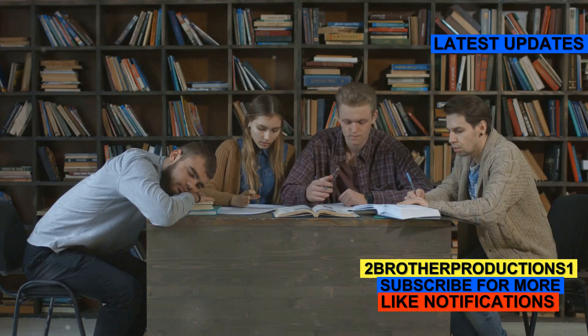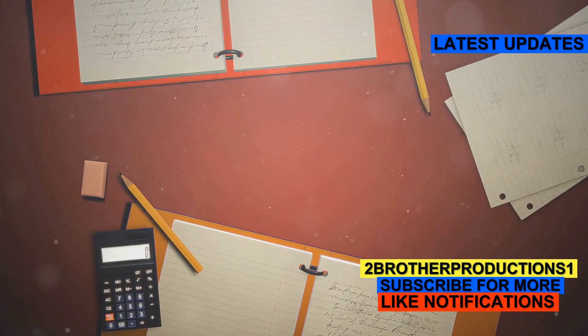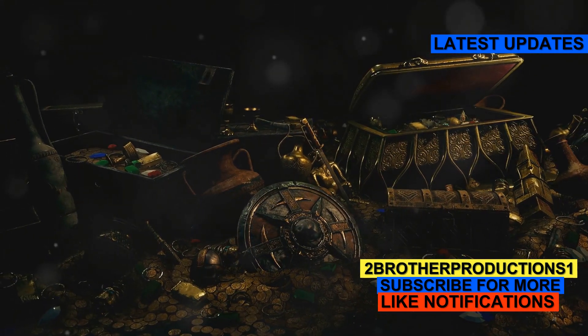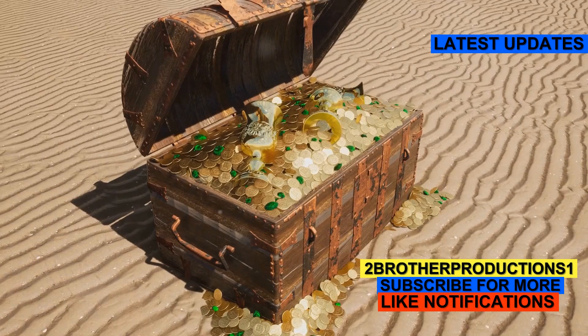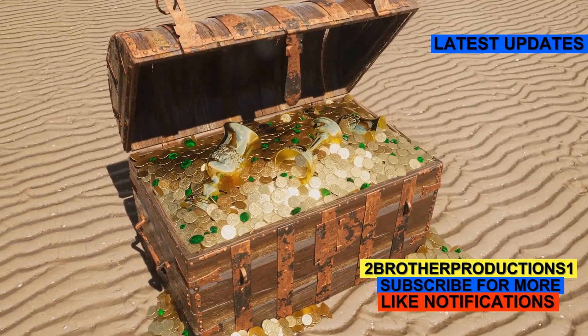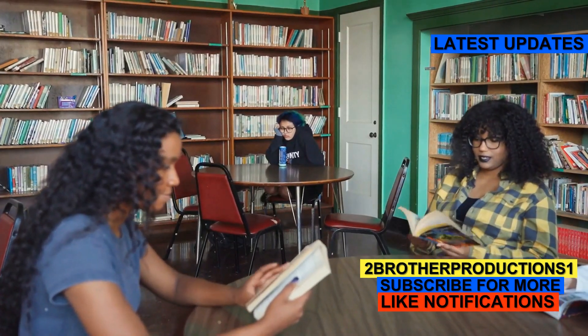Hey there, future GRE conquerors! Today I'm going to dive into a word that might just pop up on your GRE exam: coffer. Now you might be wondering, what exactly is a coffer? Simply put, a coffer is a strong box or chest used for holding valuables. Think of it like a treasure chest, but instead of pirate gold, it's often used for storing money, documents, or other precious items.